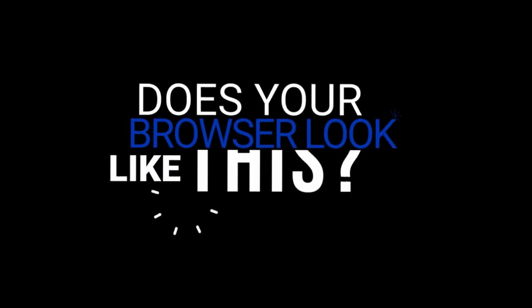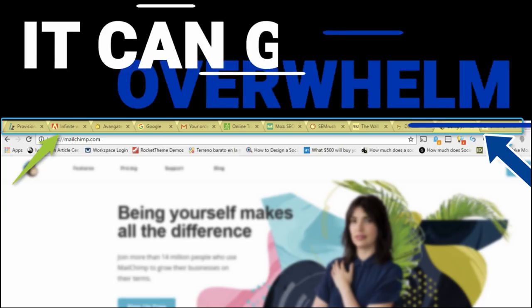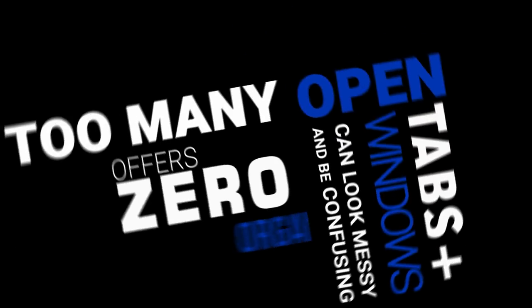Does your internet browser look like this? Messy and overcrowded with open tabs that can sometimes feel a little overwhelming? Too many open tabs in Windows looks messy and gets confusing, offers zero organization, and slows down productivity.